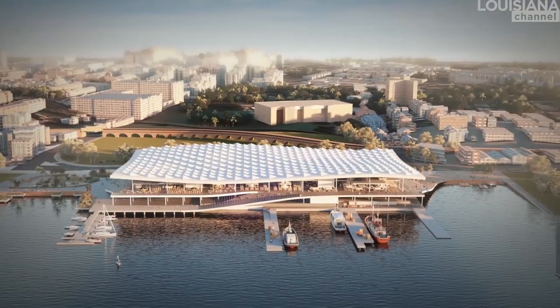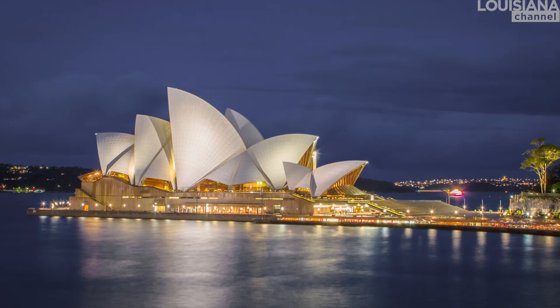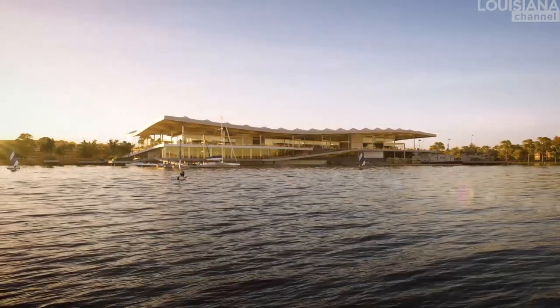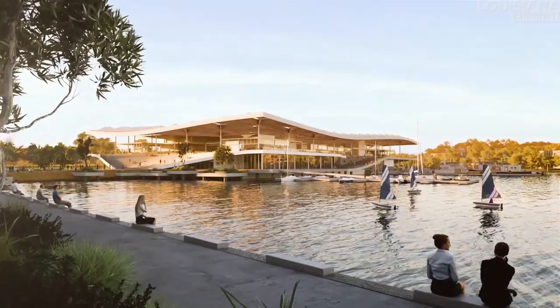The fish market is a very exciting building. I think it's as exciting as the opera. It's a very important thing already today, the fish market. About four million people come to the fish market today and it's only in an old factory building. The location is next to where the fish market is today, at the end of a bay — Blackwater Bay.